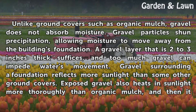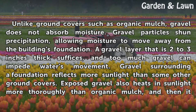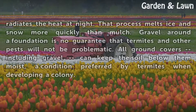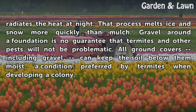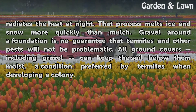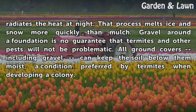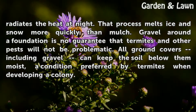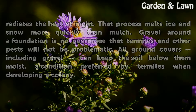Gravel surrounding a foundation reflects more sunlight than some other ground covers. Exposed gravel also heats in sunlight more thoroughly than organic mulch, and then it radiates the heat at night. That process melts ice and snow more quickly than mulch. Gravel around a foundation is no guarantee that termites and other pests will not be problematic. All ground covers including gravel can keep the soil below moist, a condition preferred by termites when developing a colony.